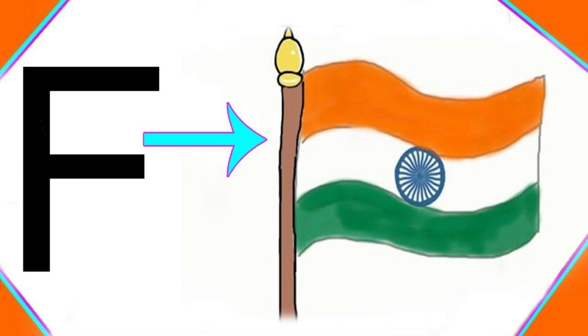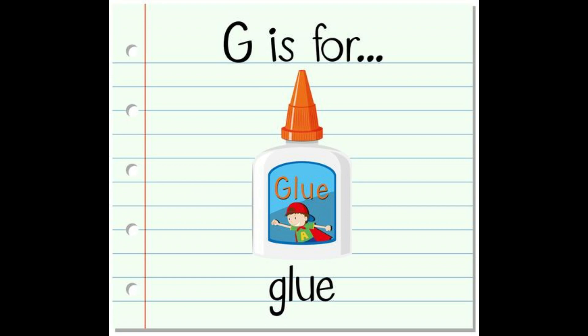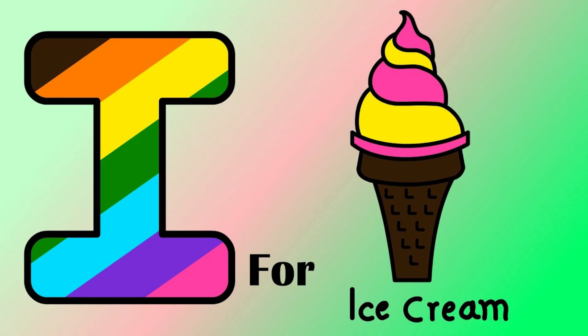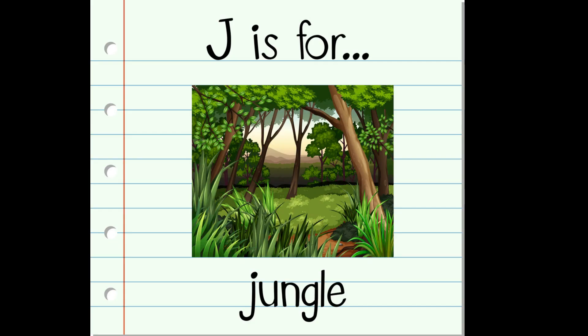F for Flare, G for Glue, H for Home, I for Ice Cream.